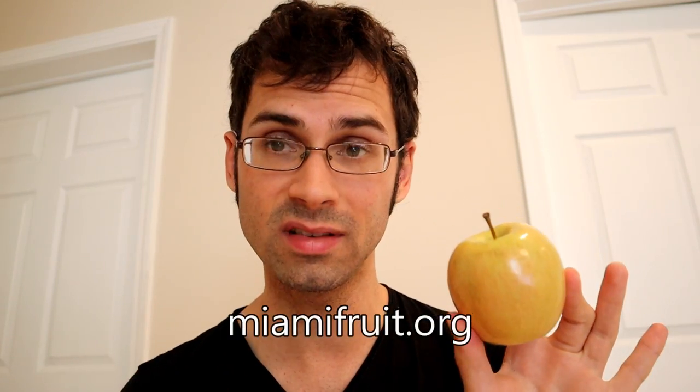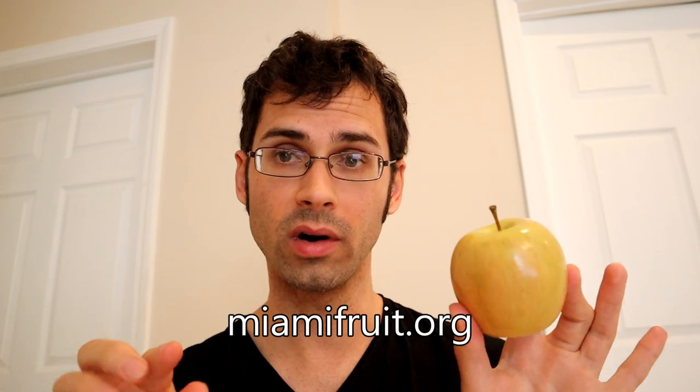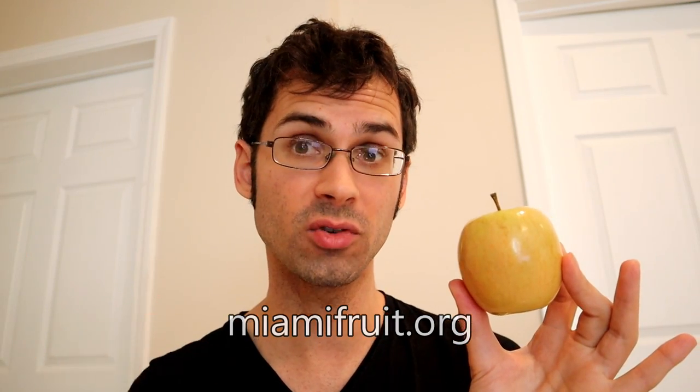This, by the way, was sent to me by miamifruit.org, so if you are interested in trying this, they are, as I film this, available on their website miamifruit.org. There's also a link in the description below with a promo code that you can use to get a little bit of a discount on this.